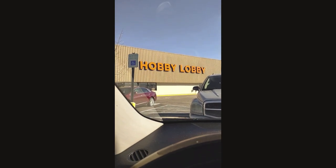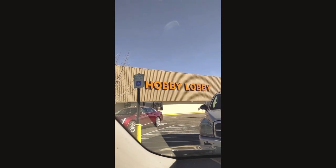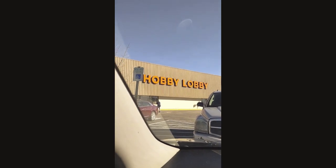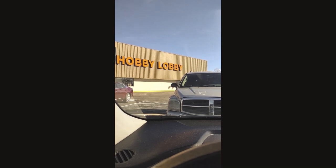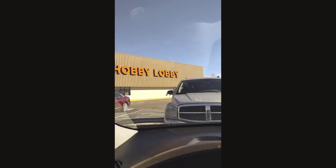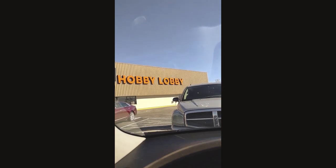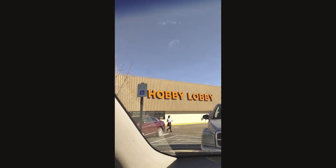I traveled all the way here from work — I'm fresh off of work and now I'm about to come in here to get me some stuff. Stay tuned, let me show you what I end up getting. It's such a beautiful day — it's March 1st, it feels like spring for real, even though it's still technically winter, but this week is spring and I am all the way here for it.